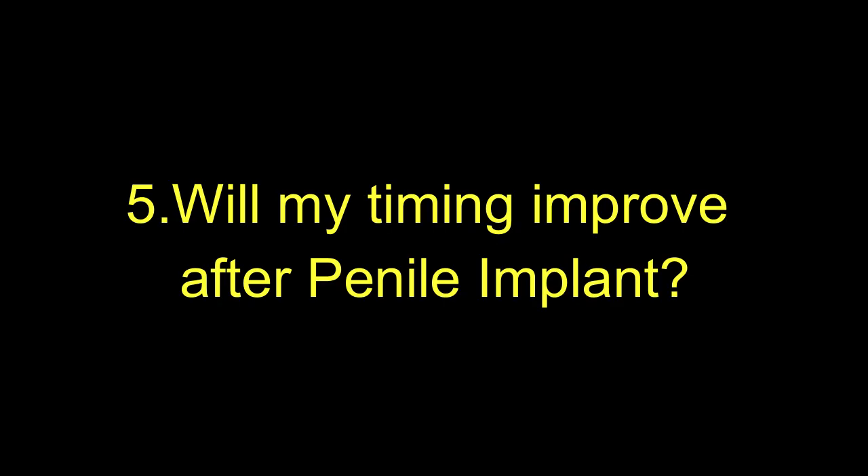The fifth question patients ask is: I also suffer from premature ejaculation — will my timing improve after the penile implant? Patients suffering from erectile dysfunction need more stimulation to become erect. When we place the implant, you do not need that stimulation to make yourself erect, so with lesser stimulation the timing will increase. Also, ED patients are very anxious that their erection will go away, so they discharge quickly to finish the act, which causes premature ejaculation. But after the implant, you will be confident that your erection will sustain and you can have intercourse for as long as you want. This gives very positive feedback to the mind, relaxes the mind, and increases timing in many patients.